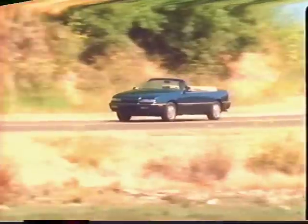Well, what are you waiting for? Why not get out there into the open air and treat yourself to an exciting driving experience? Oh, and don't forget to bring your shades.